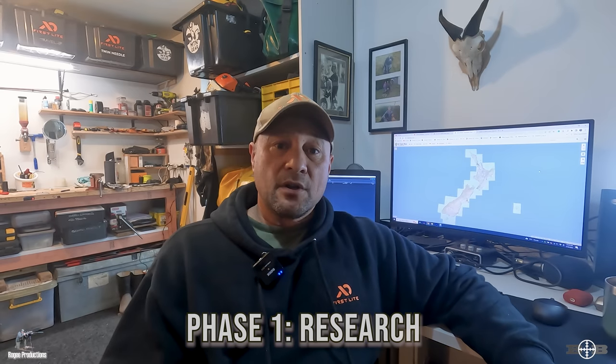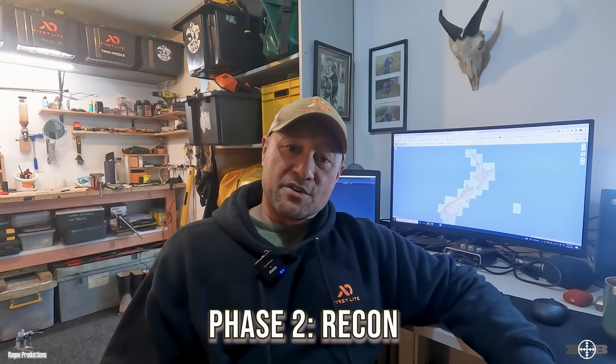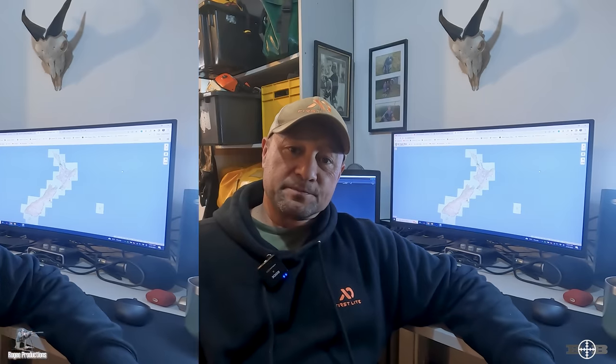My process is broken down into two phases. Phase one is the research phase — on the computer, looking for potential spots that have a series of attributes, which I'll take you through. Phase two is the reconnaissance phase — getting boots on the ground and looking for that potential hot spot. In this video I'll show you how I do phase one, the research, and then show a reconnaissance a friend and I have just recently done.